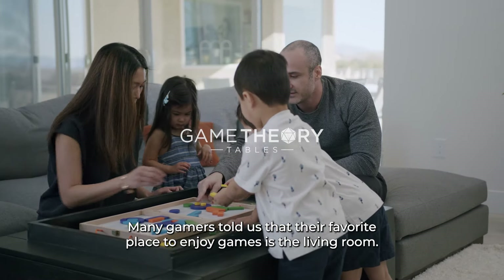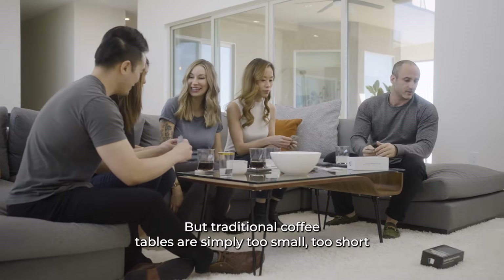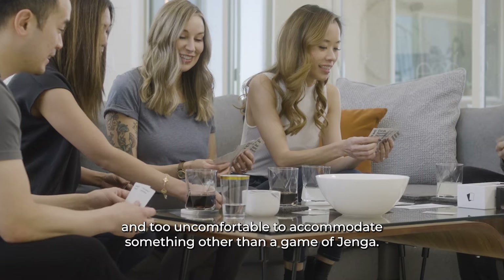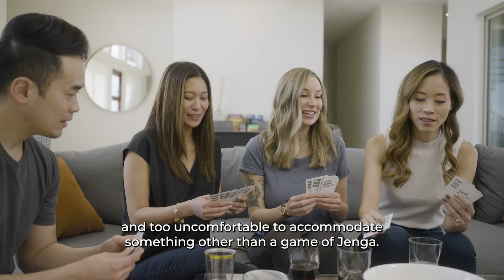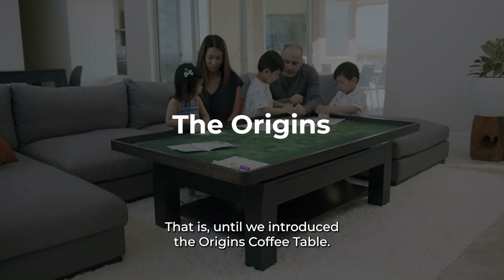Many gamers told us that their favorite place to enjoy games is the living room, but traditional coffee tables are simply too small, too short, and too uncomfortable to accommodate something other than a game of Jenga. That is, until we introduce the Origins coffee table.